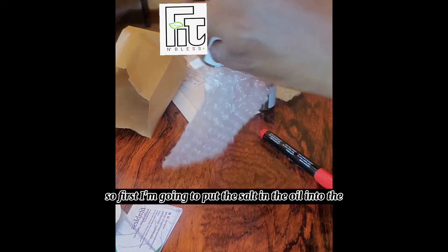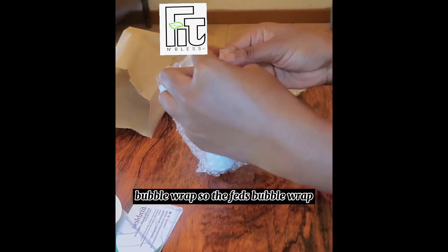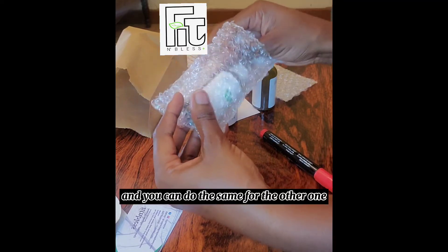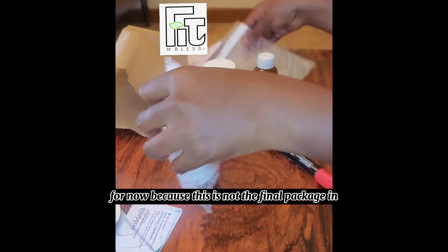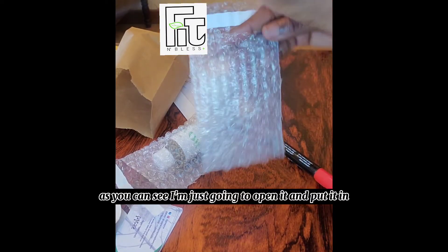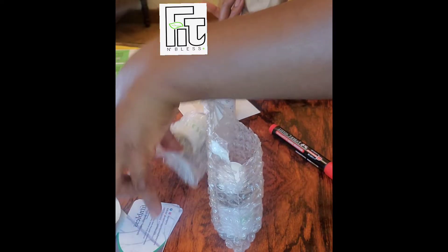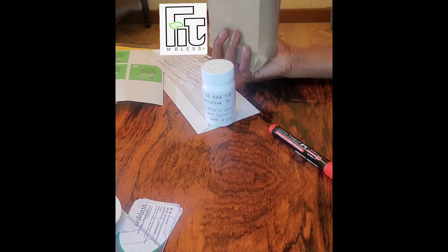First, I'm going to put the oil into the bubble wrap. You can open the bubble wrap and just close it up, but I'm going to leave it open for now because this is not the final packaging. I'm just going to open it, put the oil in, and then put it inside the brown paper bag.